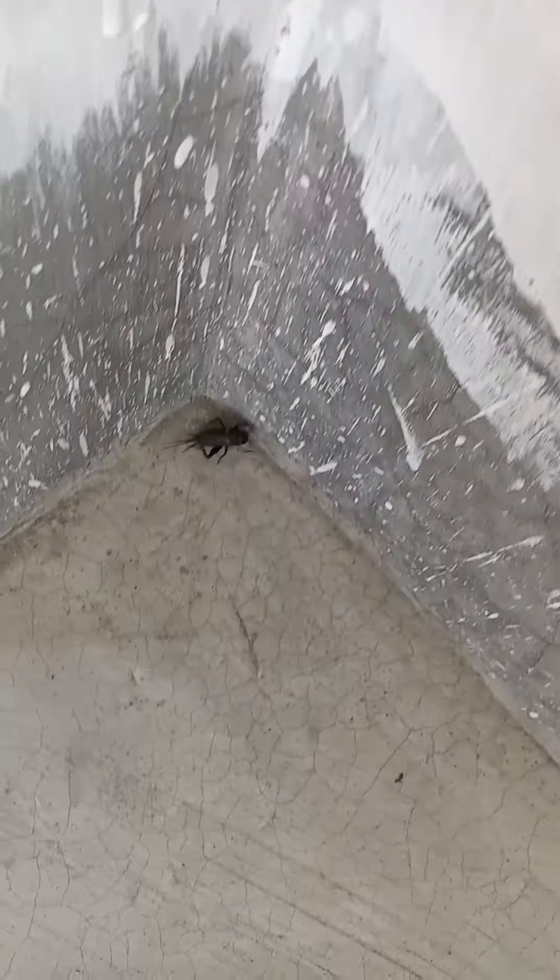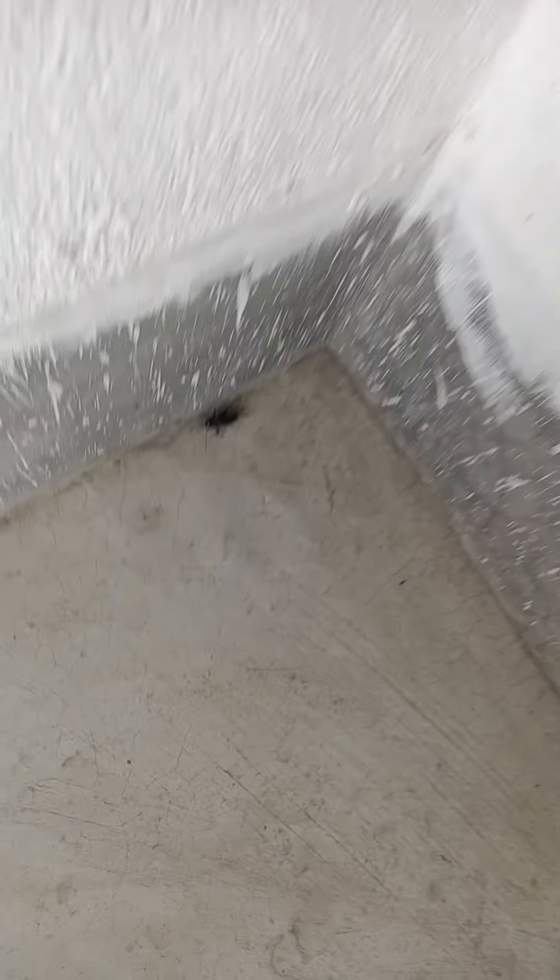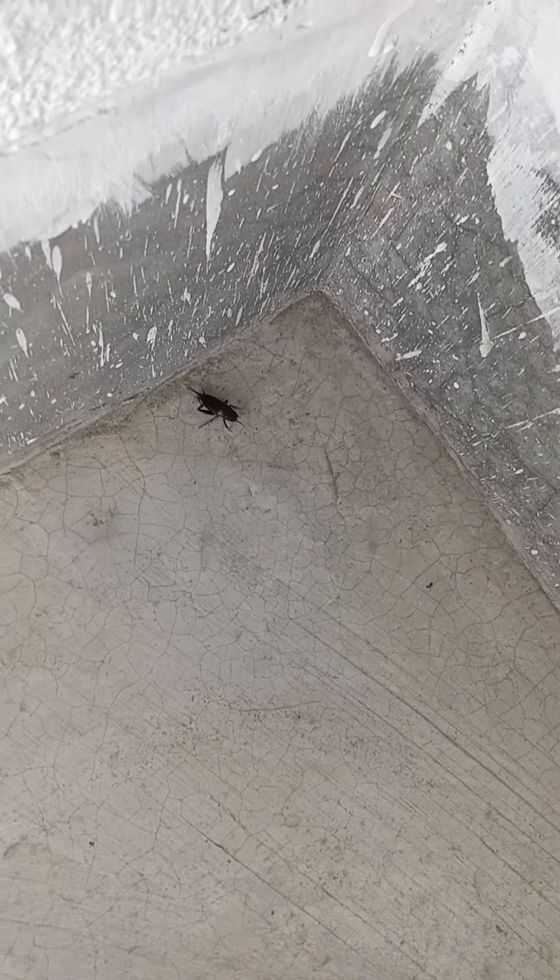Very interesting insect, black in colour, that is found in the dark room of Sahapur, Aurangabad house. Young Maharaja Medical — very interesting black insect.